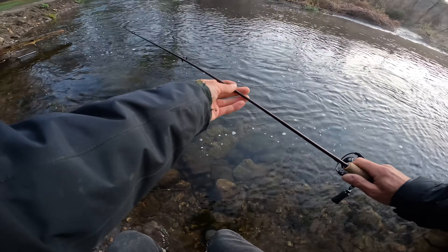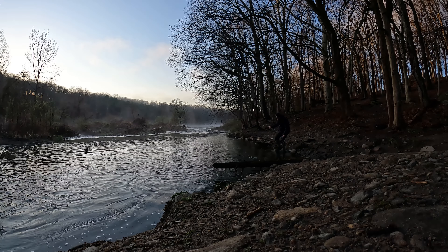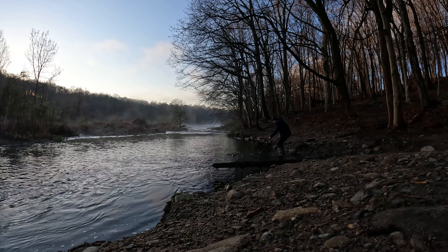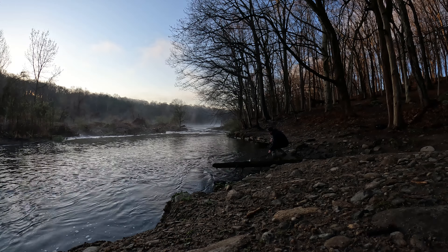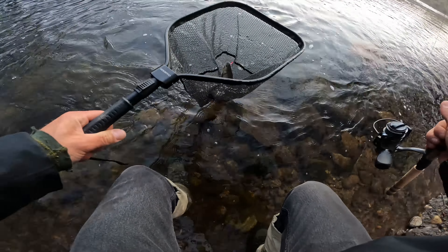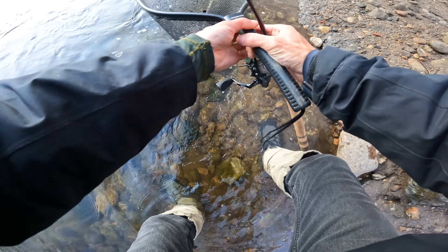All right, here we go. Trout are really hard to land. Oh, it's a rainbow — no, it's a brook. Another brook trout. I guess they must have stocked a bunch of brook trout in here.